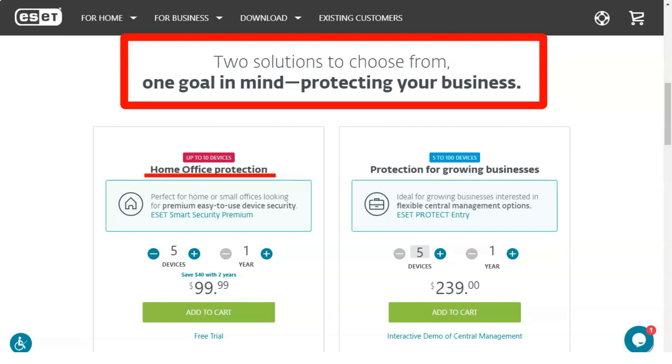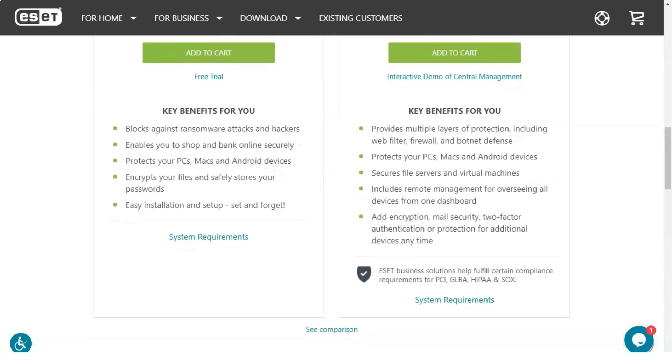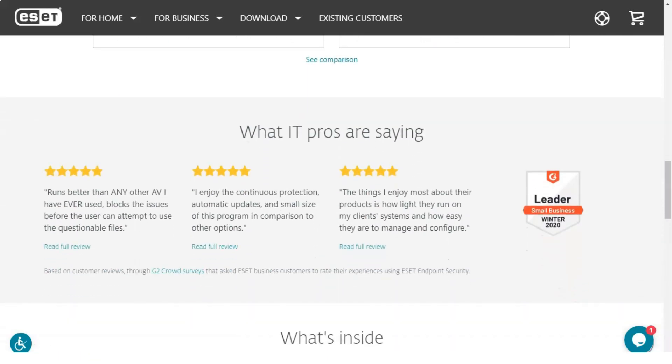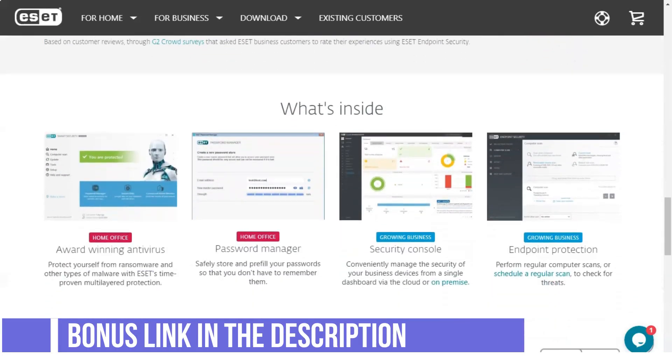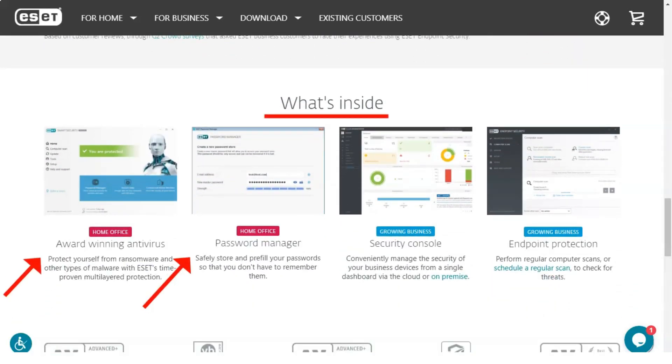ESET scans cover local drives, network or virtual drives, and removable media, so everything running on and connected to your system is protected. In addition, files are automatically scanned upon opening, creation, and execution. I was especially pleased that users are given the option to change any of these default configurations, allowing you to easily configure very specific scanning rules.